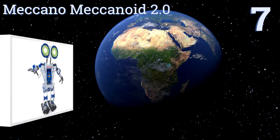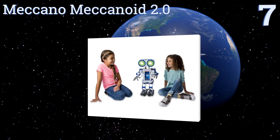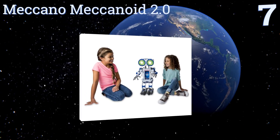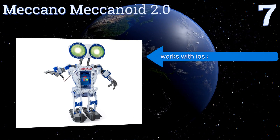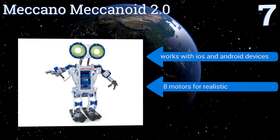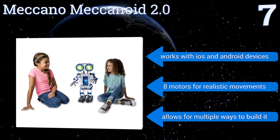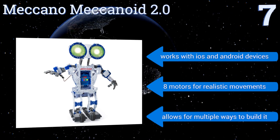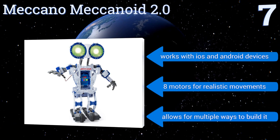At number seven, programmable via a drag-and-drop smartphone interface, the Meccano Meccanoid 2.0 is capable of adaptive learning and features voice recognition, trivia games, interactive storytelling, and a large vocabulary including over 3,000 pre-programmed phrases. It works with iOS and Android devices and includes eight motors for realistic movements, and it allows for multiple ways to build it.